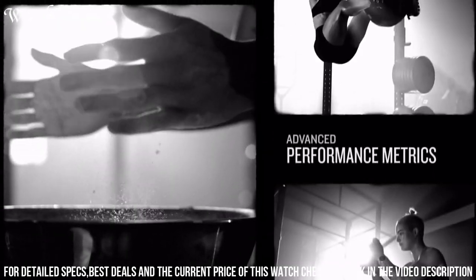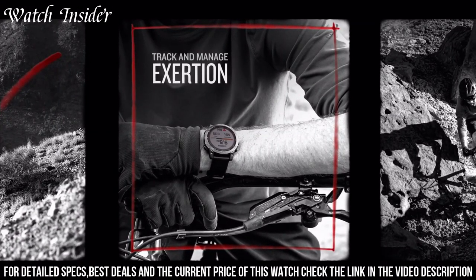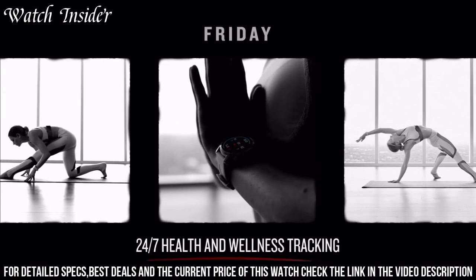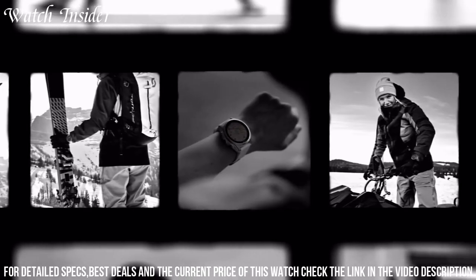The Fenix 7 also includes advanced fitness and health tracking features, including blood oxygen monitoring and training load balance. Its durable design is built to withstand extreme conditions and features scratch-resistant sapphire glass and a titanium or diamond-like carbon-coated bezel.